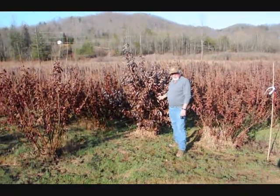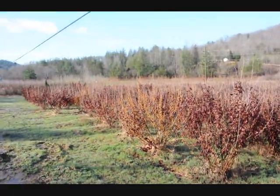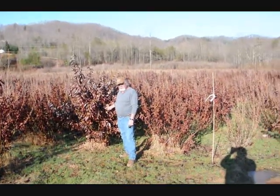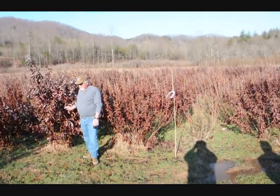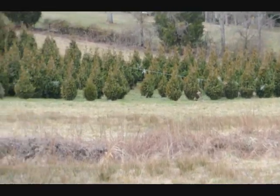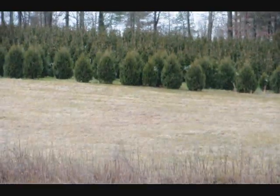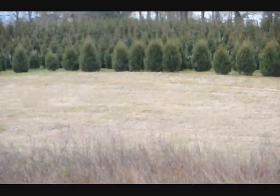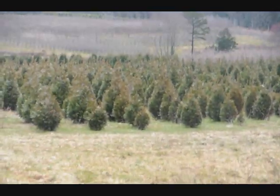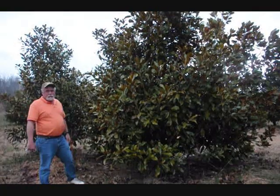This is a block of witch hazel vernalis. They run anywhere from about 4 to 5 up to 7 to 8, and some 8 to 9 down in the lower end. Beautiful heavy block, very nice plants, good native trees. This is a block of green giant arborvitaes, more green giants at the top of this next field, with Niagara's in the base, and some more Niagara's and green giants over in there, and more green giants all the way up through there. Give us a call, 215-651-8329.